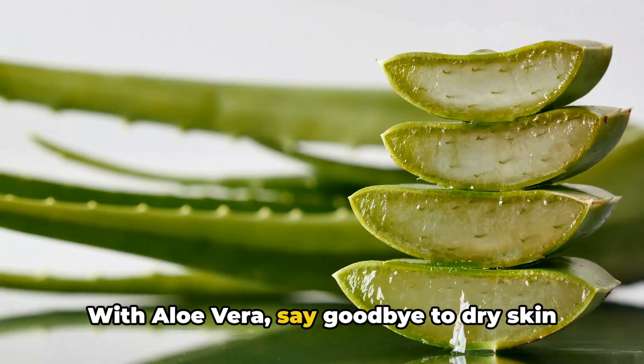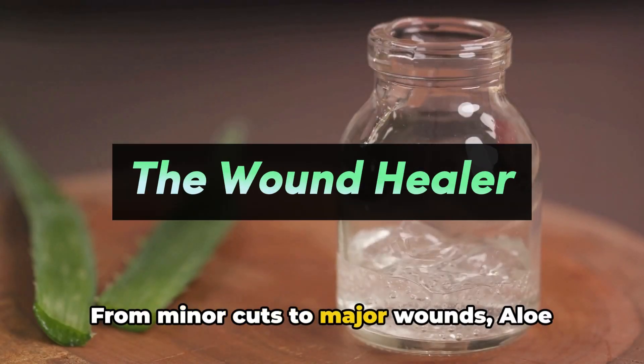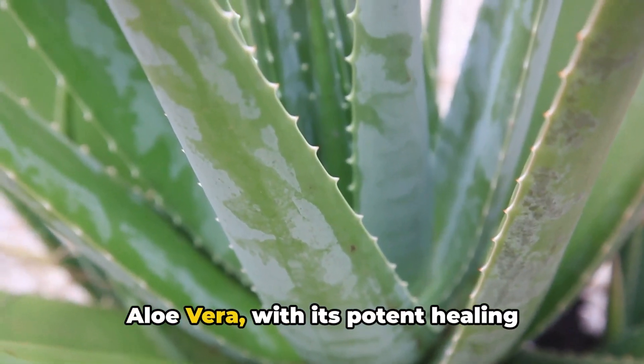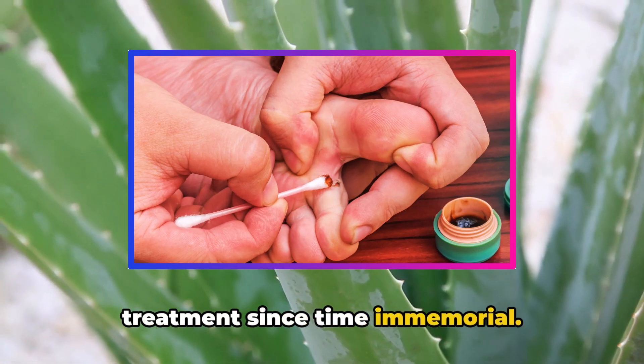With aloe vera, say goodbye to dry skin and hello to a soft, glowing complexion. From minor cuts to major wounds, aloe vera is the healing companion you need. The power of this plant extends far beyond its cooling effects. Aloe vera, with its potent healing properties, has been used for wound treatment since time immemorial.